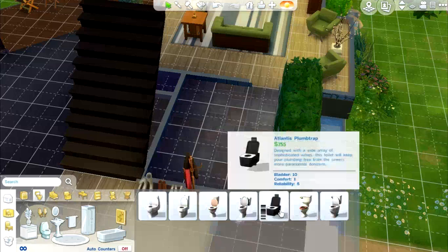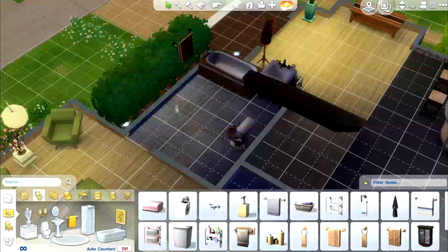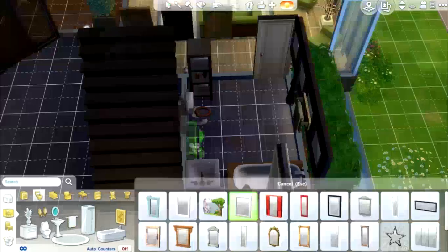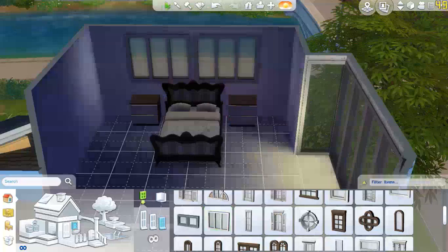Moving on to the bathroom, which is pretty boring because it's just a bathroom. I always find bathrooms the most boring thing to design — they all end up looking the same. I think I need to go back to the drawing board with my bathrooms. I did like putting in a really nice big mirror in there, because everyone needs a big mirror in the bathroom.